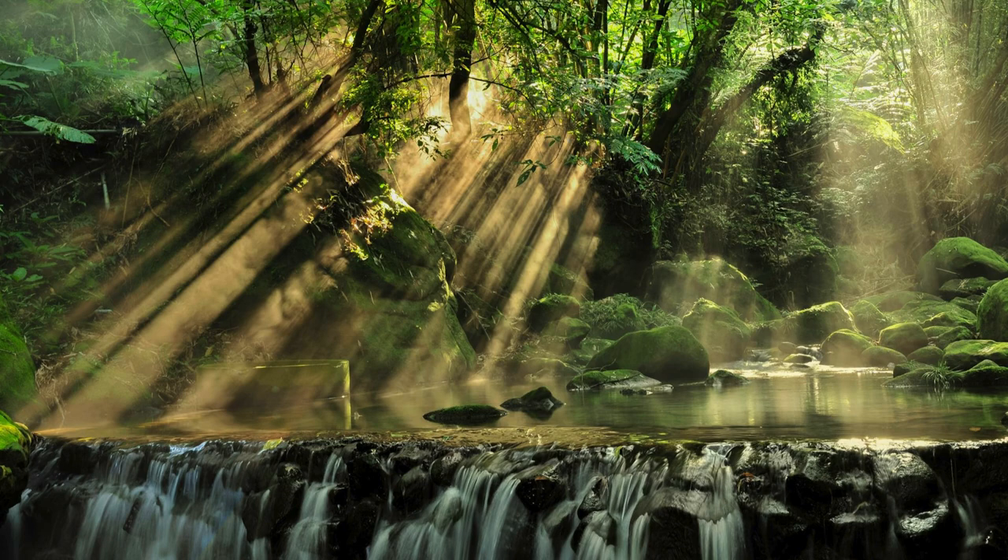There's this whole thing called biophilic design, where they try to bring elements of nature into buildings - more than just plants. They're talking about natural light, using wood and stone, even just having a view of trees. The idea is it reduces stress and helps people feel better. We're basically trying to hack nature, reverse-engineering the original code while it's just chilling out there doing its thing.